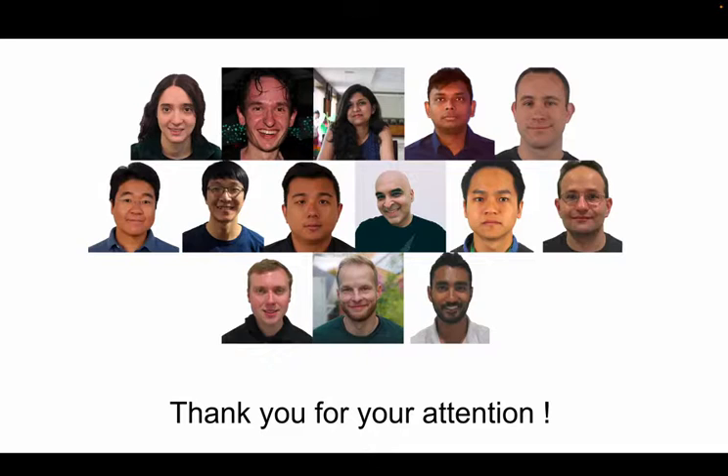We consider SARA-RT the first step towards addressing practical challenges of applying robotics transformers. Thank you for your attention.